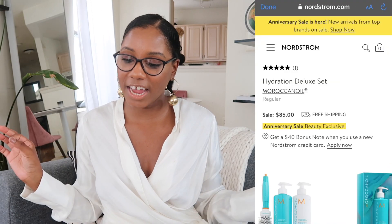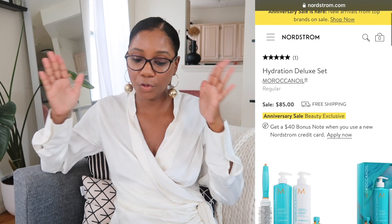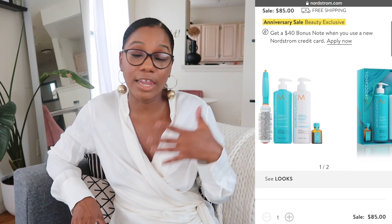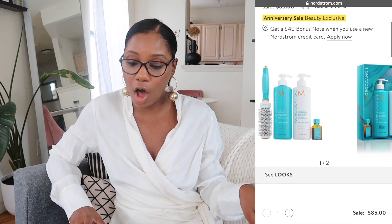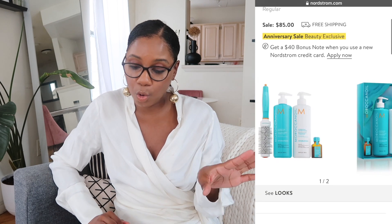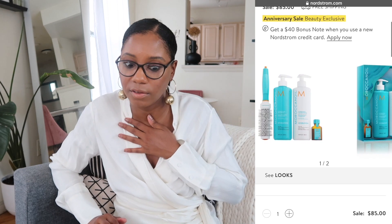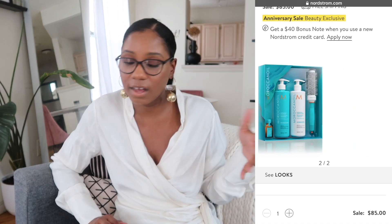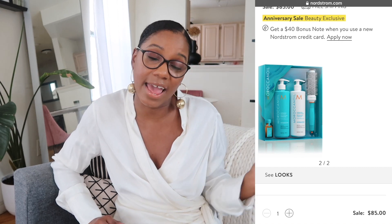Last but not least, let's get into beauty. I have two products from the Nordstrom Anniversary Sale worth checking out. First up is the Moroccanoil Hydration Deluxe Set. You've seen me use Moroccanoil products in a previous get-ready-with-me. I love their products — I love how they smell and how they work. The Hydration Deluxe Set includes the Hydration Shampoo, Conditioner, a really cool brush, the Moroccanoil Treatment (my favorite thing to put on my hair — it smells so good), and a Ceramic Round Brush. The set is $85, originally $127. That's an excellent deal.